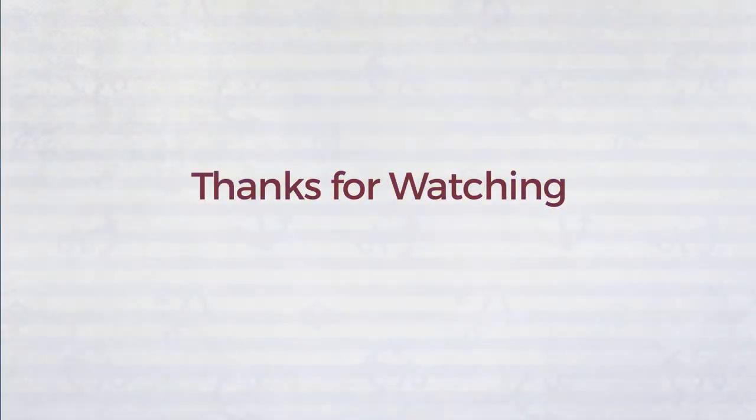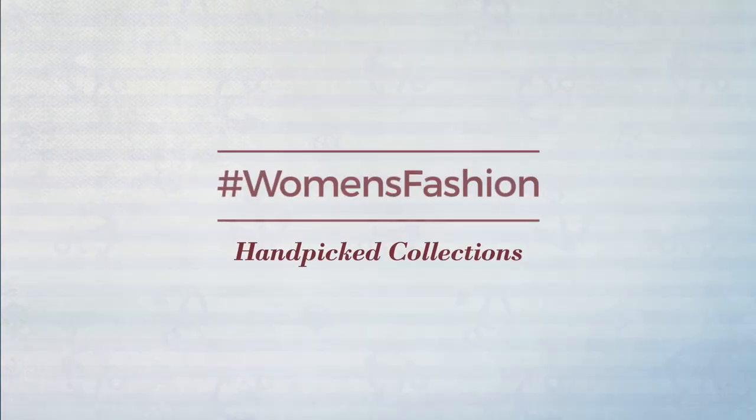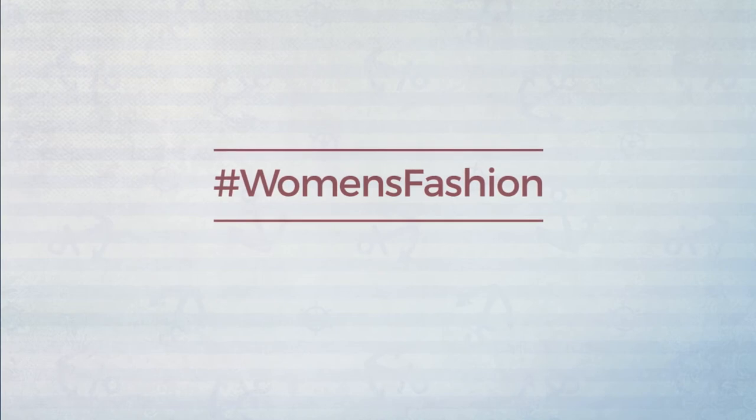A hand picked collection by Hashtag Women Fashion. If you didn't like it, write something mean in the below comments. Otherwise, subscribe to our channel.